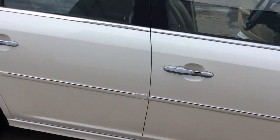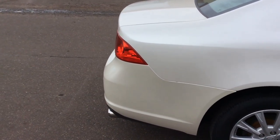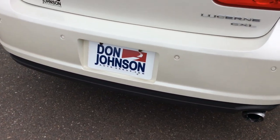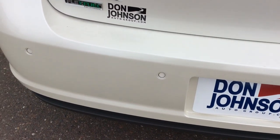I have the chrome door handles and body side moldings that really accent the vehicle. And coming around to the back side of the vehicle, I do have the dual exhaust down there. And you're also going to see the rear parking sensors to help line things up in the back.